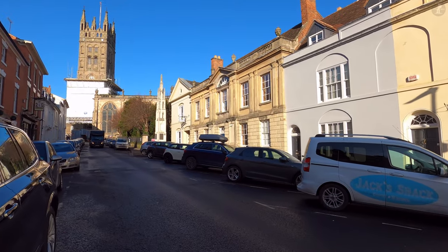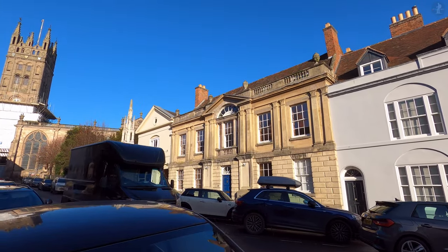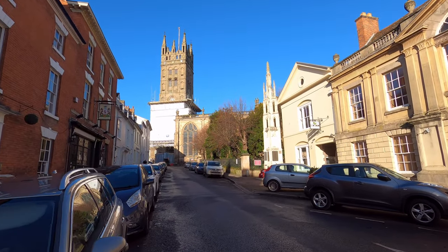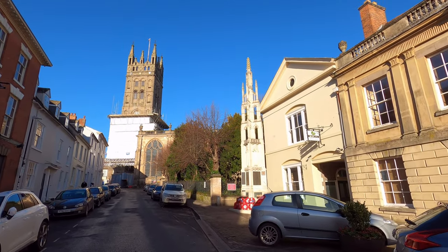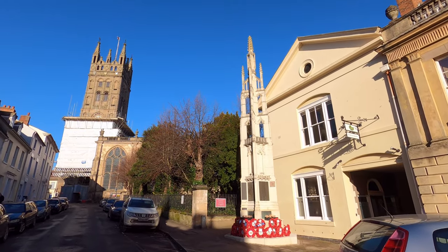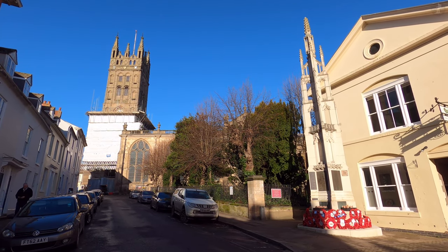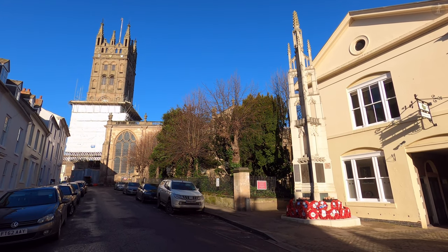Here on Church Street, which spurts off the main road through the town centre, we can see not one but two examples of architecture of a different style. This street is dominated by the tower of the magnificent St Mary's Church, which is nearly 900 years old at its oldest. But just down in front of the church, we can see the beautiful Warwick War Memorial, which was unveiled here in 1921 in the style of the famous Eleanor Crosses, monuments of the late 13th century.